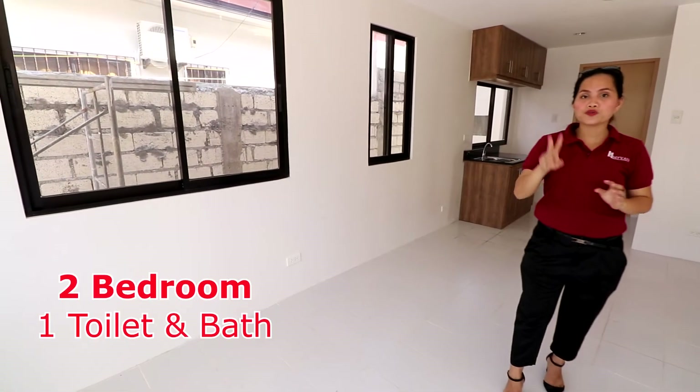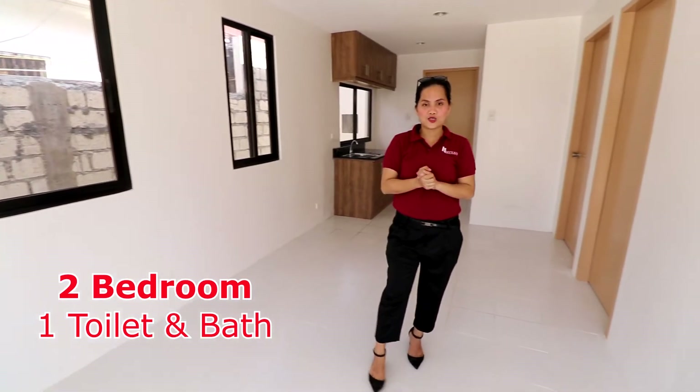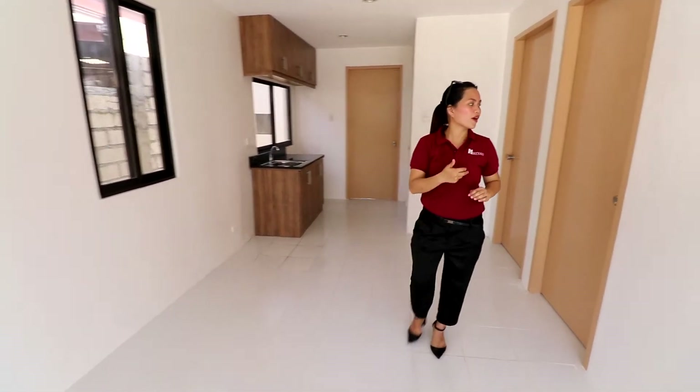By the way, this unit is a two-bedroom unit with one toilet and bath. First, we will show you bedroom one.